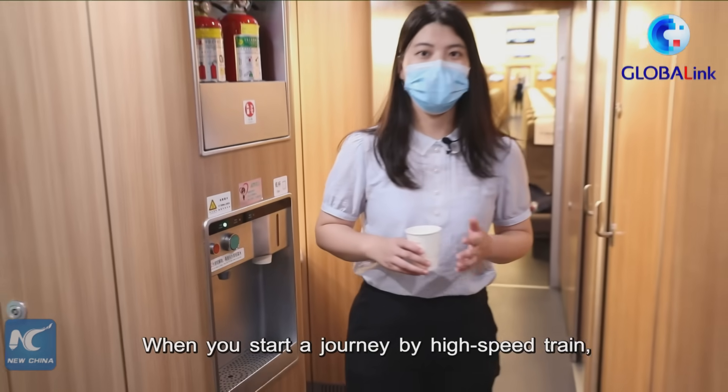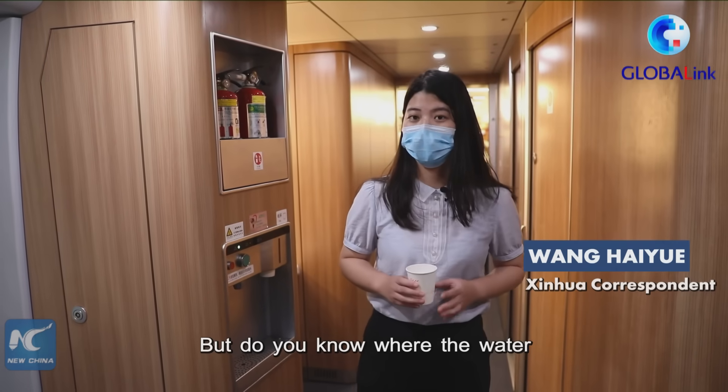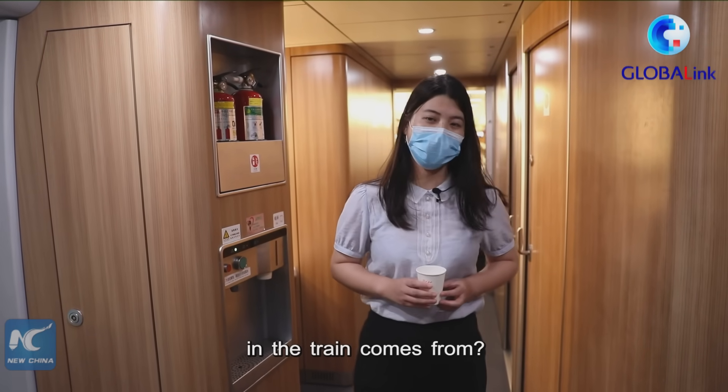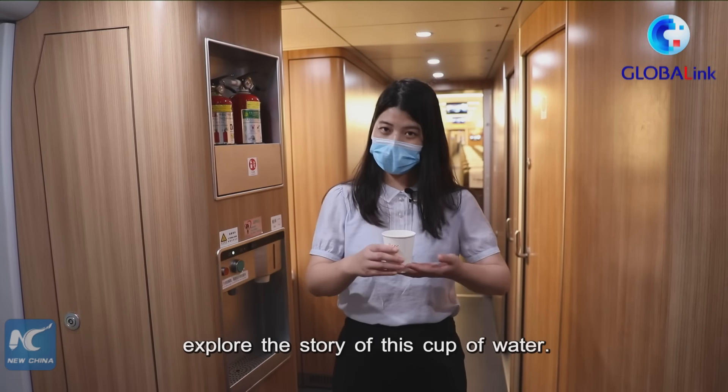When you start a journey on the high-speed train, having a cup of water is a great relief. But do you know where the water in the train comes from? Today, we are going to explore the story of this cup of water.